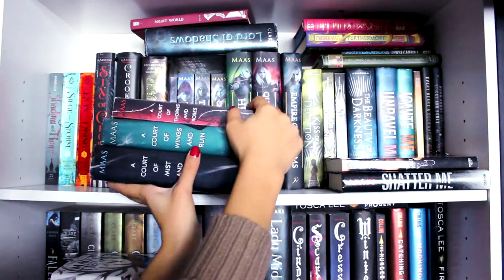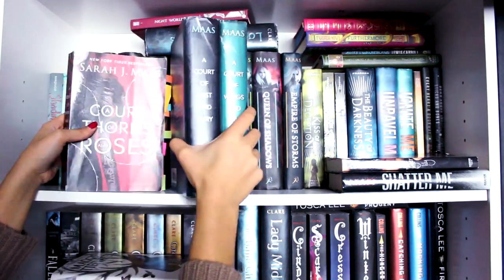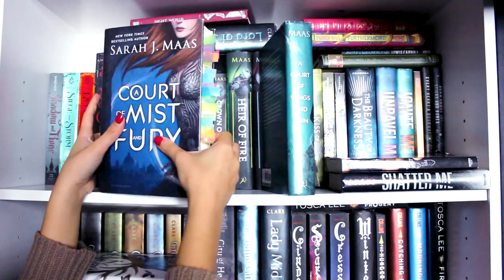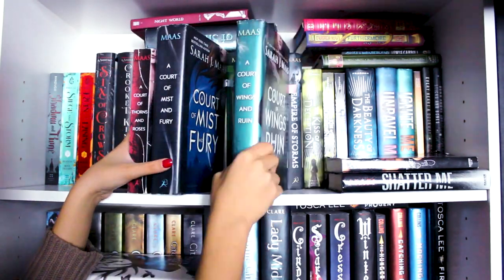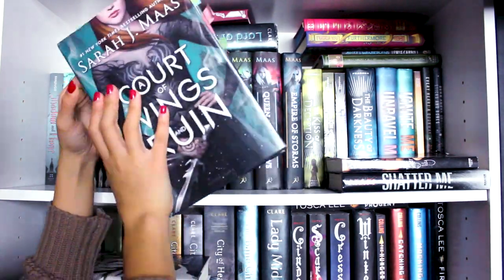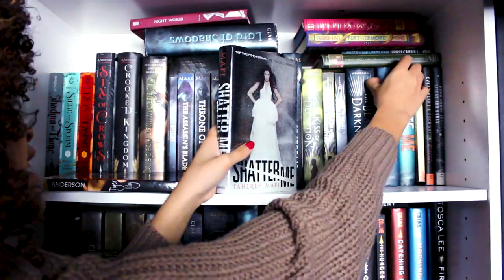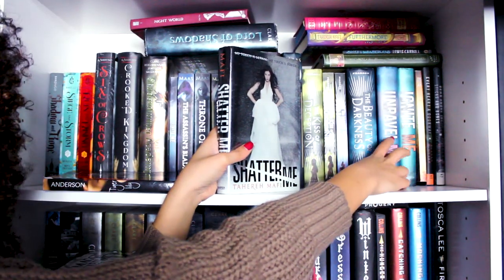My second favorite series ever is A Court of Thorns and Roses by Sarah J. Maas. I have the first book, which has been thoroughly annotated, then A Court of Mist and Fury, also thoroughly annotated, and then A Court of Wings and Ruin — the last book, which I read so fast I couldn't really annotate. One of my all-time favorite books ever is Shatter Me by Tahereh Mafi, and I also have the second and third books, Unravel Me and Ignite Me, a bit stuck on another shelf.